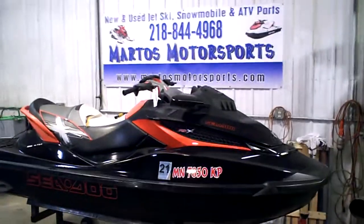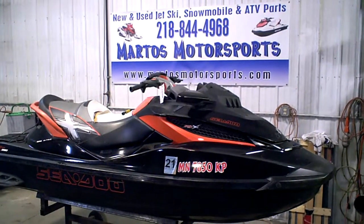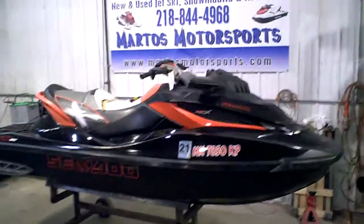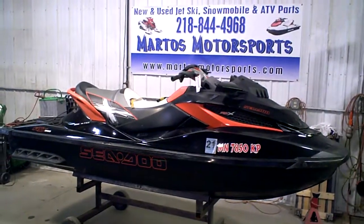If you need parts off this machine, you can give Martos Motorsports a call — the banner in the background — 218-844-4968. We part out lots of jet skis every day, so we have lots of parts in stock for these things. All of our boats are Minnesota freshwater boats, some North Dakota and a couple South Dakota.